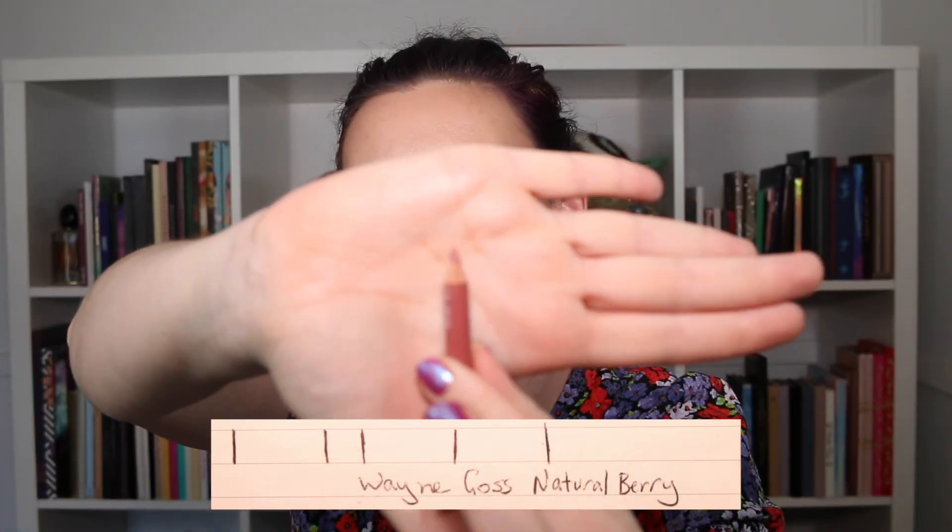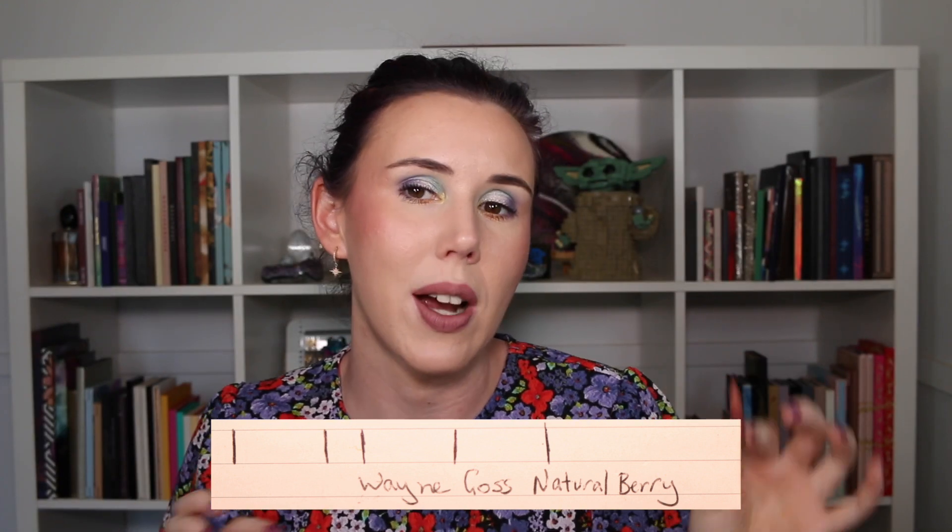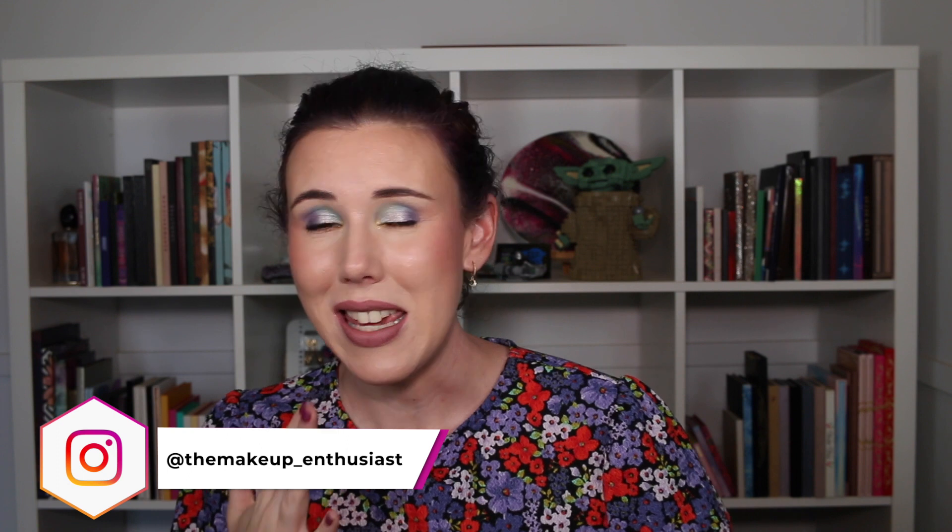This lip liner is getting so incredibly tiny. I think this little guy will definitely be finished next month. When I sharpened it last time it was a little bit difficult, so I think I'll only get one more sharpen out of it. I've used about a centimeter and a half of this one. I really enjoy these lip liners and I'm very happy to see I've almost finished one this year. I've been wearing this every day to work and filling in my entire lip with it, so it'll probably be completely finished in about two weeks.